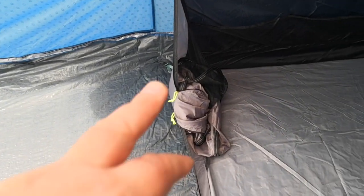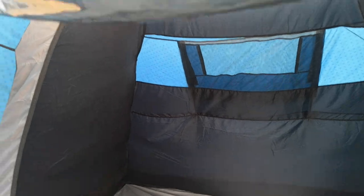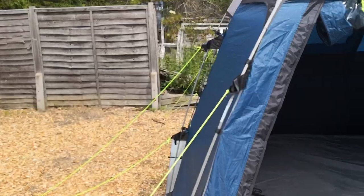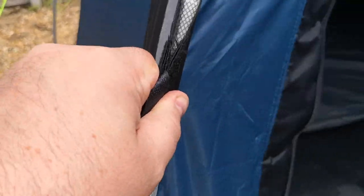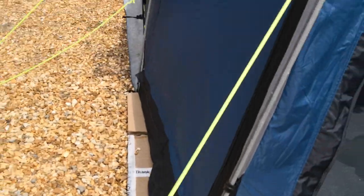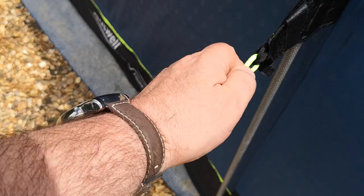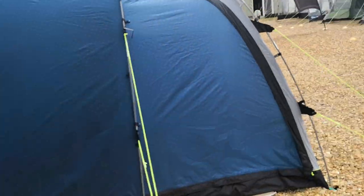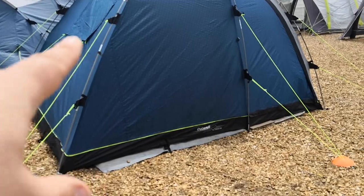The inner tent has a door that's rolled down and a reasonably dark interior. As with most Outwell tents, there's the wrap-around feature around the poles for a good pull, and the same at the bottom — you'd normally have that guy rope nice and taut. It's a really tall tent, and there's a nice vent on the back that can also be unzipped.